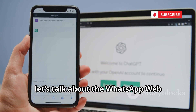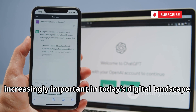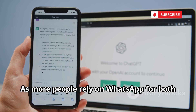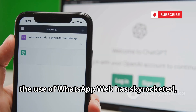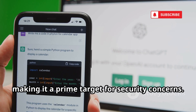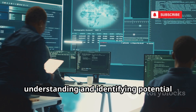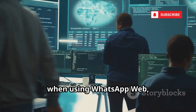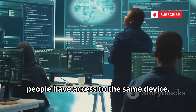First up, let's talk about the WhatsApp Web Tracker, a powerful tool that's becoming increasingly important in today's digital landscape. As more people rely on WhatsApp for both personal and professional communication, the use of WhatsApp Web has skyrocketed, making it a prime target for security concerns. The WhatsApp Web Tracker is crucial for understanding and identifying potential security vulnerabilities that can arise when using WhatsApp Web, especially in environments where multiple people have access to the same device.